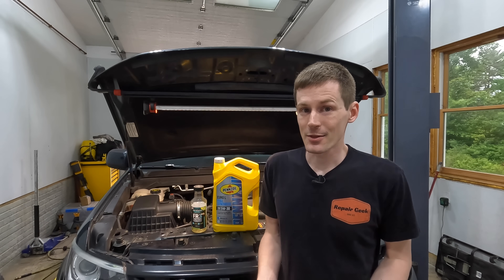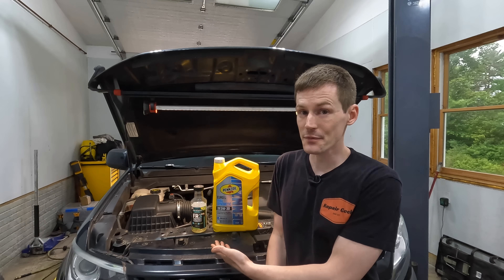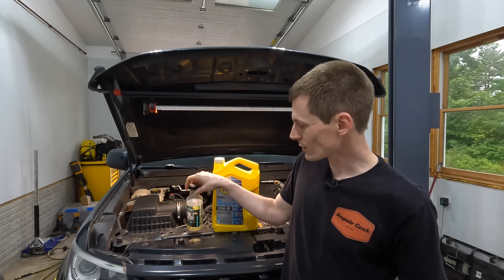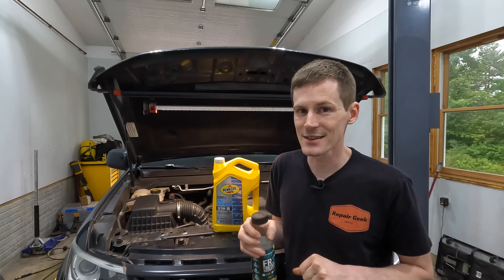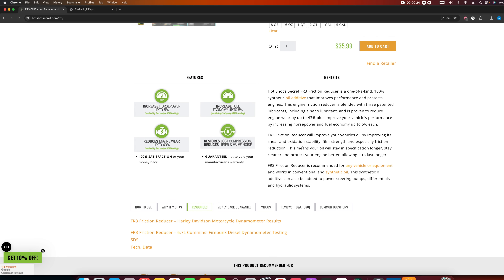The data I have largely backs up what the Motor Oil Geek found in his video — this stuff is frankly snake oil. Diving into the marketing material on the Hotshot Secret website, there are a lot of inconsistencies when you look at their so-called case studies. On the FR3 product listing they claim the FR3 friction reducer will improve your oil's shear and oxidation stability, film strength, and friction reduction, meaning your oil will stay in specification longer. Remember that statement.